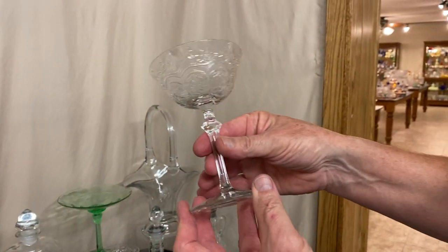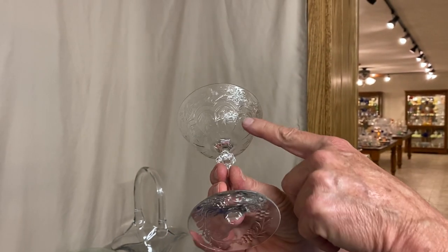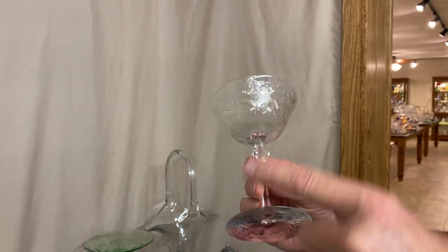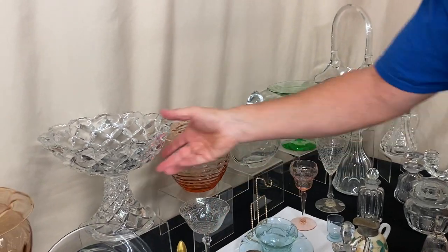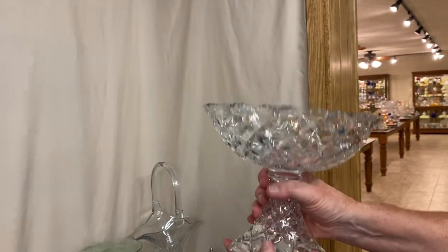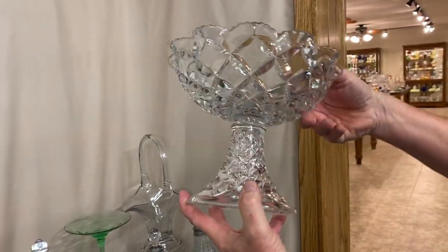We have two of these for the price of one. They're Old Glory Saucer Champagnes — look at the cutting on it. It's just a magnificent, very elaborate, intricate cutting on the bowl and around the foot. You're getting two of these for a hundred dollars. Pillows large footed Comport — it has a ruffled edge going all the way around it. No damage whatsoever, it is good to go.